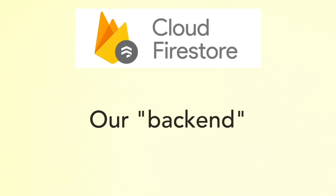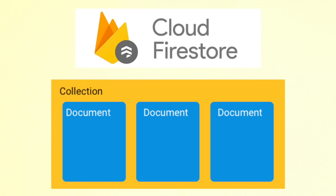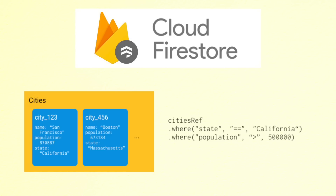We're using Firestore, which is a NoSQL document-based database that automatically scales up or down based on how much data you have. With Firestore, data lives in documents organized into collections. This is nice since you automatically get things like caching and offline mode on mobile, and anything you're able to express with the query language provided is guaranteed to be fast.